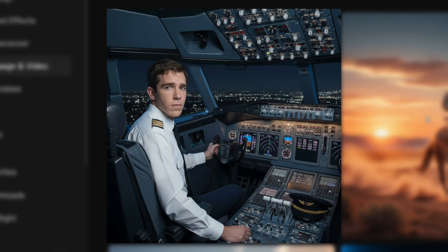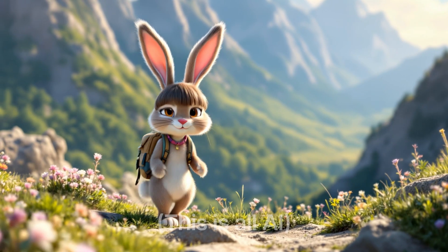So what makes Sora 2 special? It's really good. I am awful at drawing, so usually I'm just stuck having to describe any of the things that I'm dreaming up.